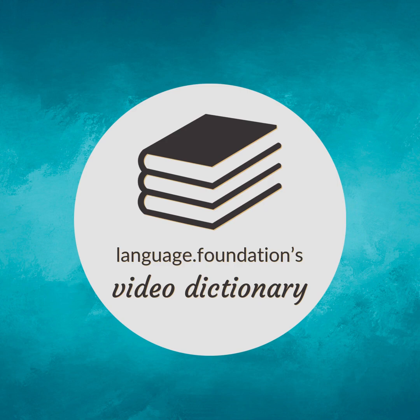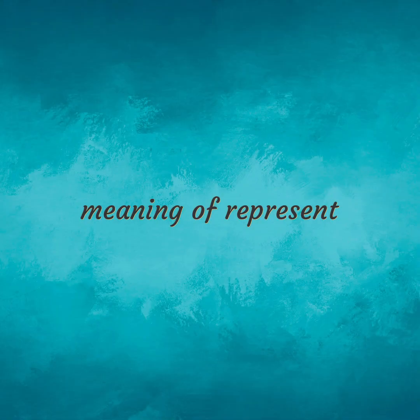Language.Foundation's Video Dictionary, helping you achieve understanding. Following our free educational materials, you learn English in a great way with efficiency. Meaning of represent.